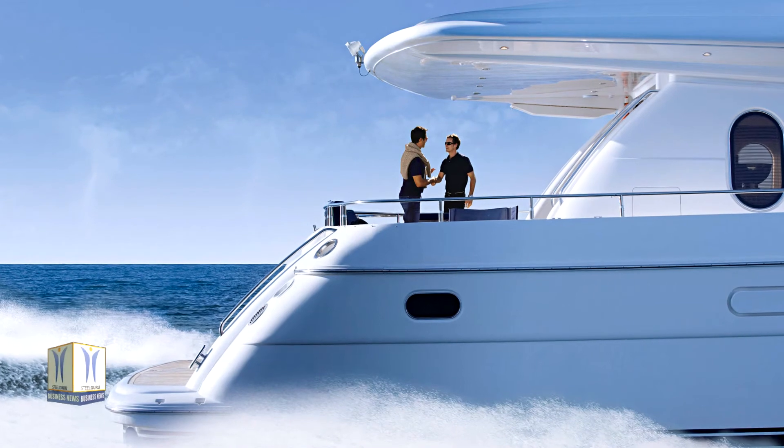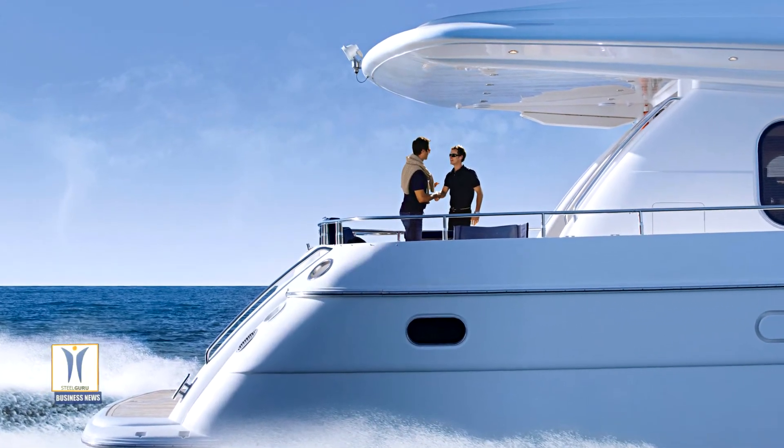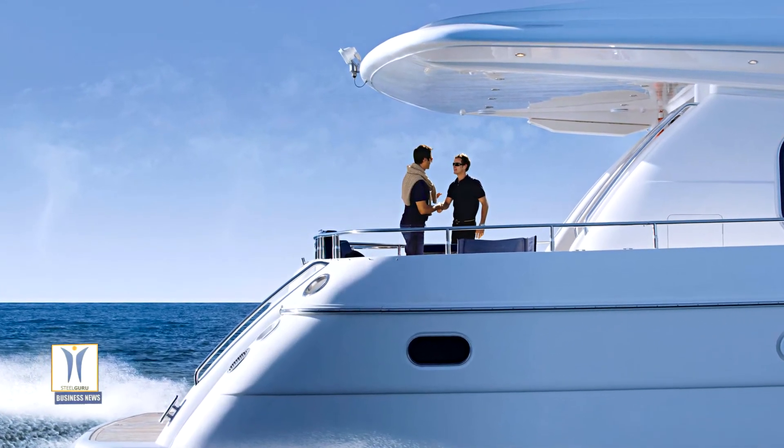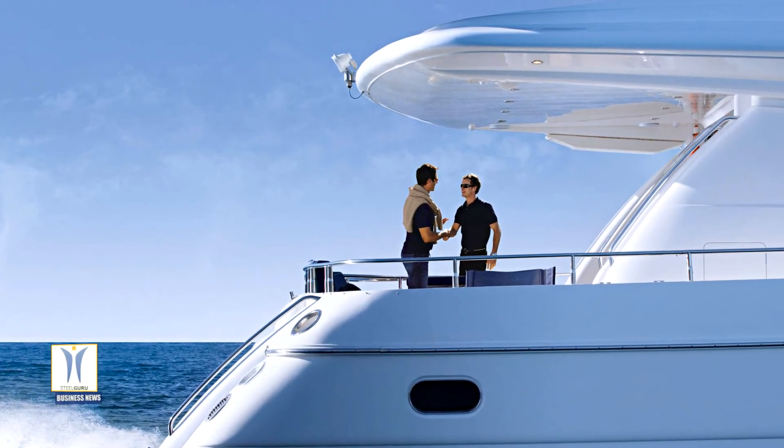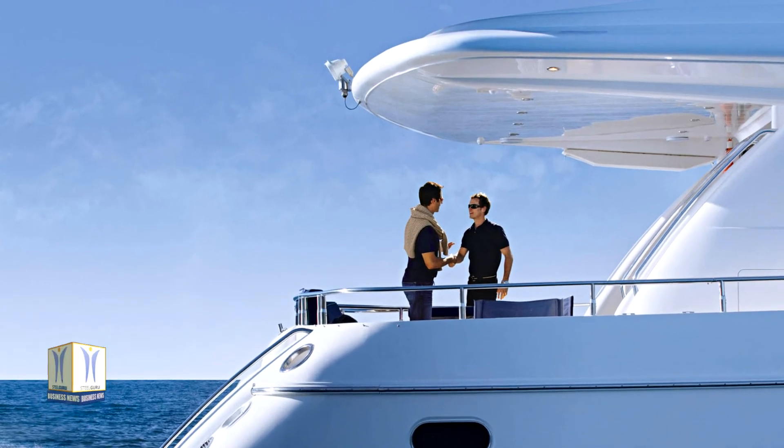The engine is also supported by Premium Yacht Service, a global service program for yacht customers. This ensures the boat owner gets fast, reliable support throughout the entire service life of the engine.